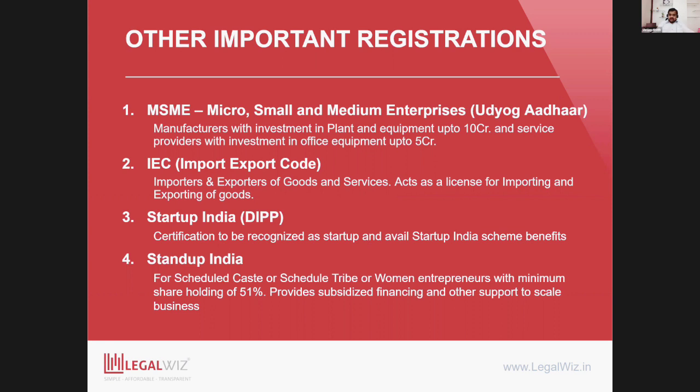Startup India registration (DIPP) gives benefits like easy exit from the business when winding up, rebates on IP applications, access to the Fund of Funds, and requirements around merchant banker valuation are waived off in certain cases. Most importantly, if you are DIPP registered, you can further apply for a tax exemption — claiming tax exemption for three consecutive years on your startup status. However, this tax exemption has been given to a very limited set of startups so far, so do check and validate applicability before assuming you will get it.